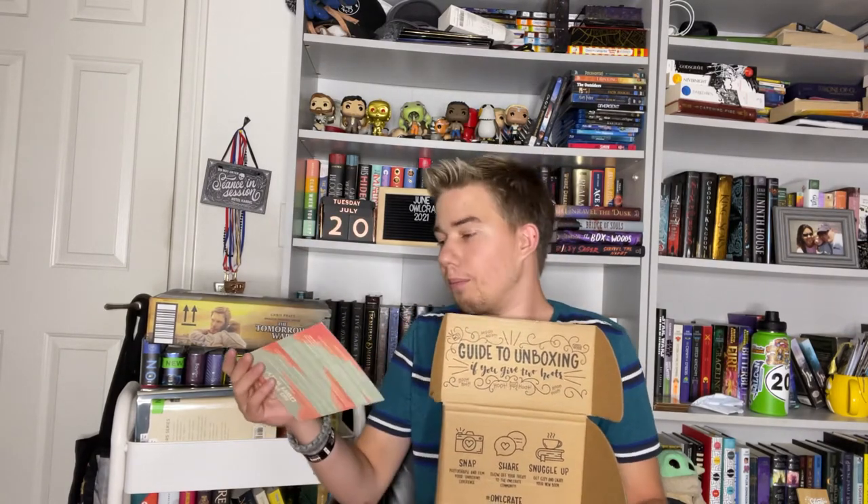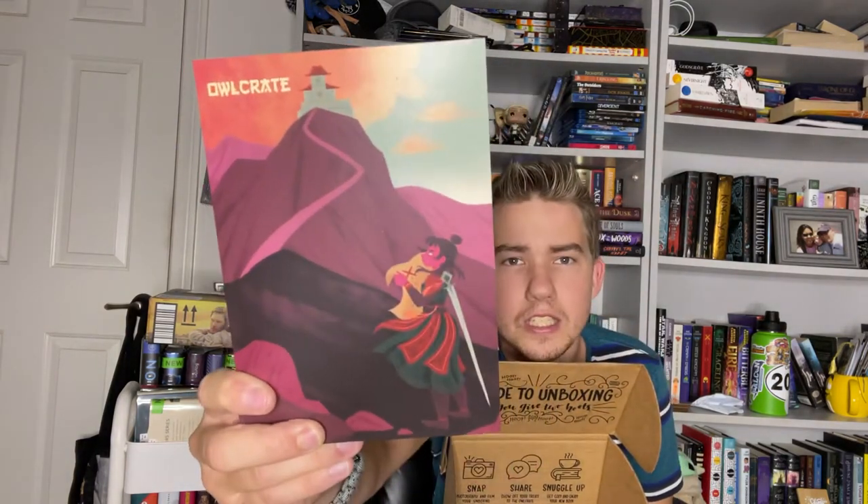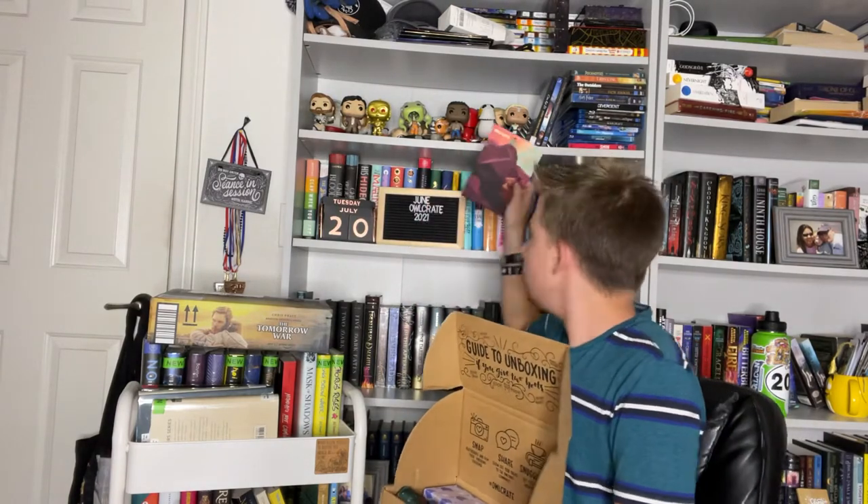It's been a hot minute since I filmed an Owlcrate unboxing. Usually I just unbox them myself and look at them. The theme for this is... the theme is Go Your Own Way. Hopefully you can see that — that's very pretty. This has the spoiler card so we're not going to look at this, but I will be referring to it. Hopefully I don't spoil myself throughout the video.